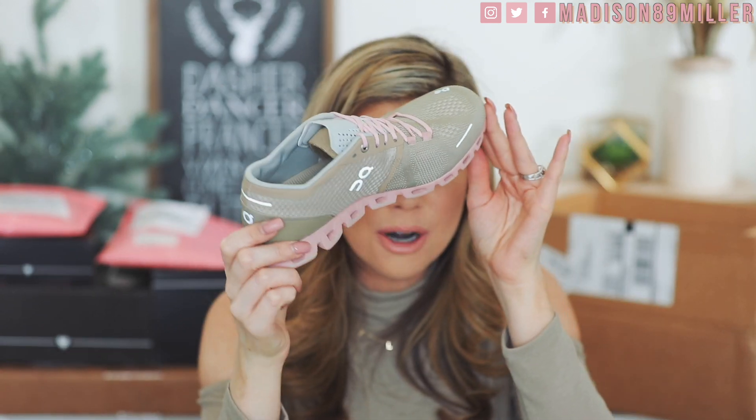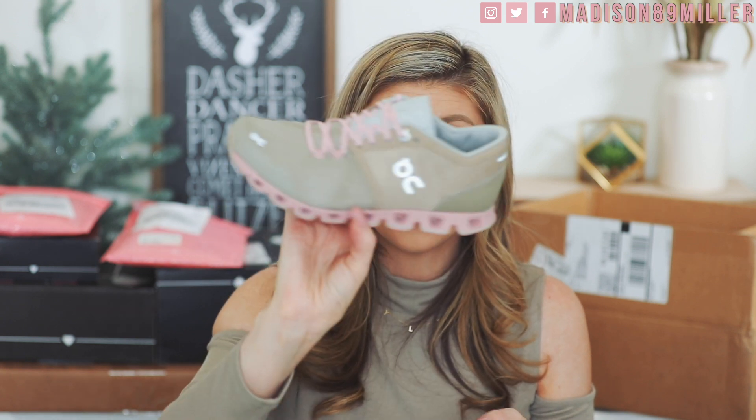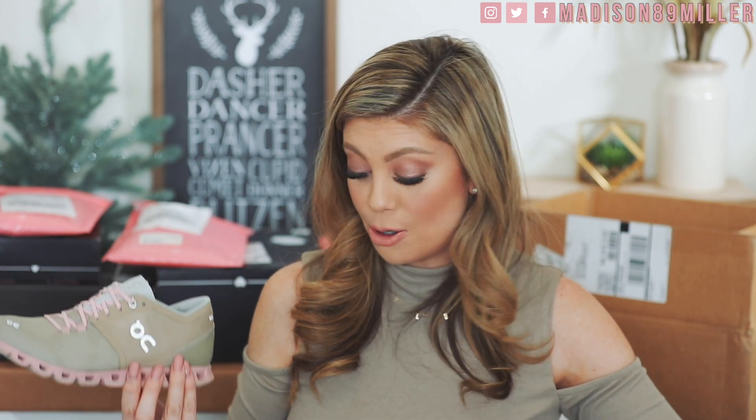My mom actually sends stuff to my PO box — and oh my God, these are really cute On Cloud shoes with pink on the edge! If you're looking for a great walking or running shoe, Ons are amazing — nice and lightweight. You can find them at Nordstrom, running stores, or OnCloud.com. I always get compliments on mine. I see you, Mom, sending things to my PO box!